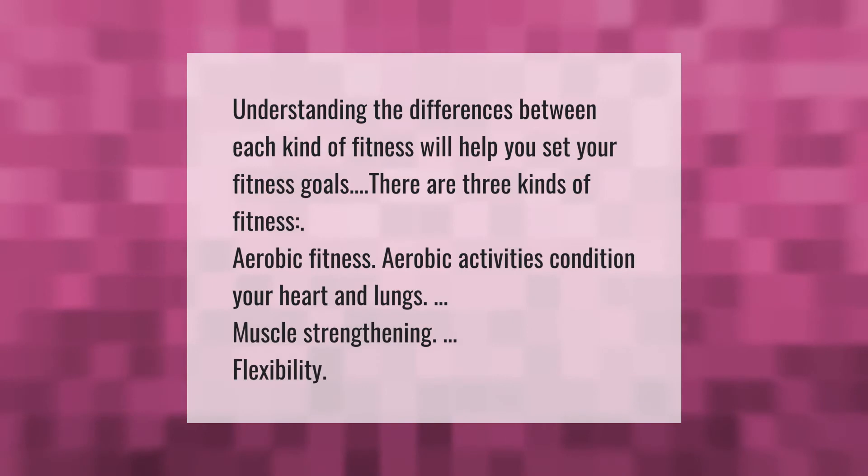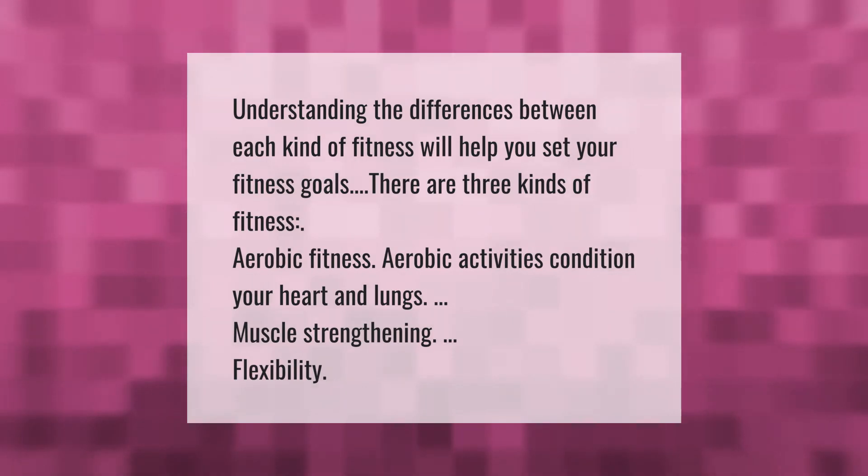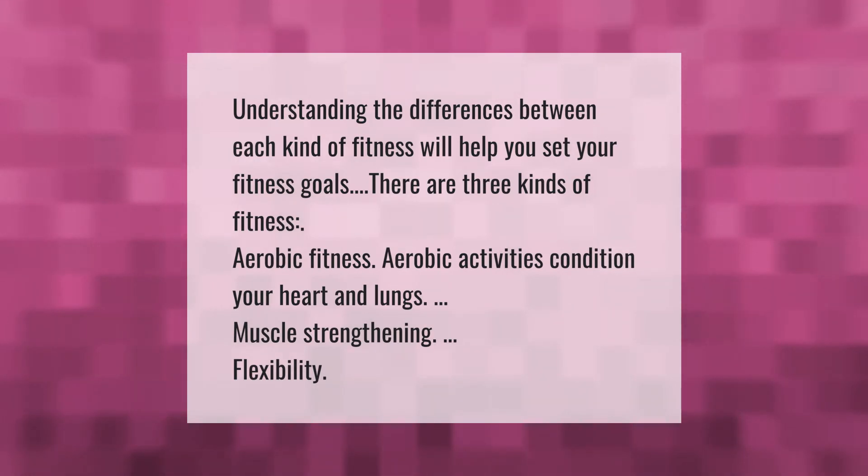Understanding the differences between each kind of fitness will help you set your fitness goals. There are three kinds of fitness: aerobic fitness, which conditions your heart and lungs; muscle strengthening; and flexibility.